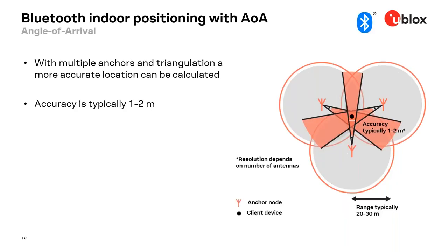With multiple anchor nodes, each detecting the angle to the tag — the client device — and some mathematics, specifically triangulation, it is possible to achieve an accuracy of one meter. Actually, we'll see later in the presentation that we have been able to achieve even better than one meter accuracy.